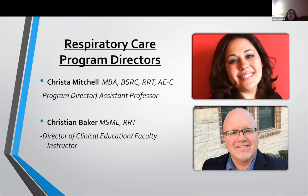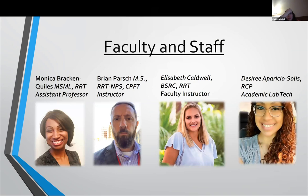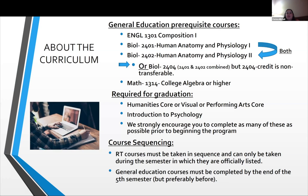You'll see me at the top, then our Director of Clinical Education, Christian Baker, and then we have three other faculty members and one academic lab tech who is a graduate of our program. The most recent one before Desiree was also a graduate of our program, and they do a wonderful job assisting us.